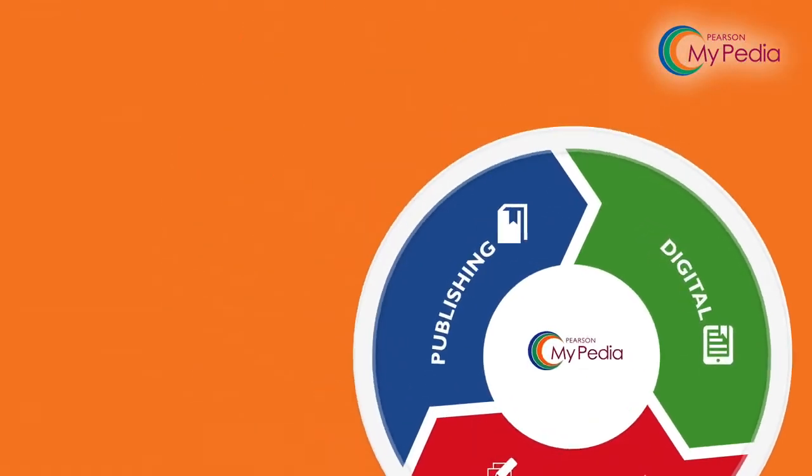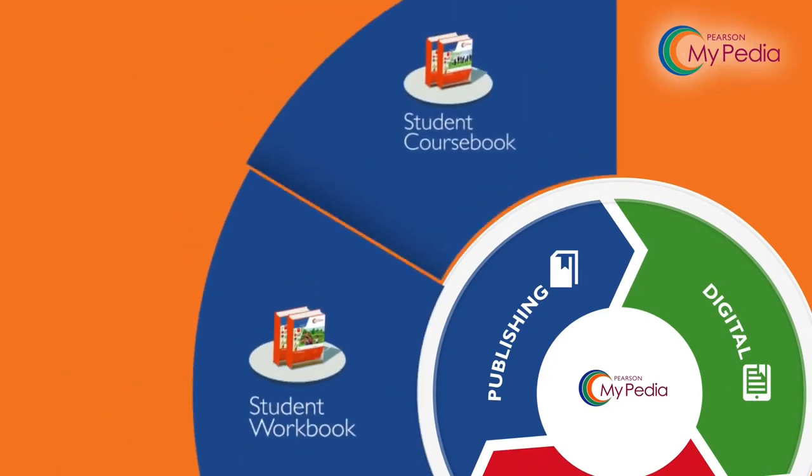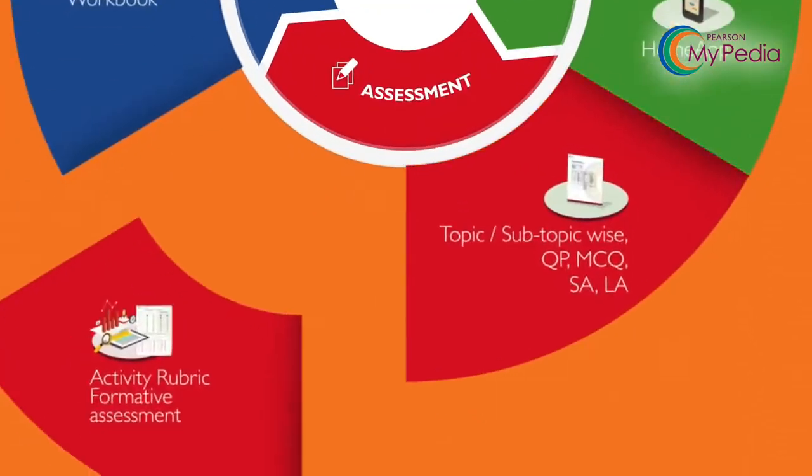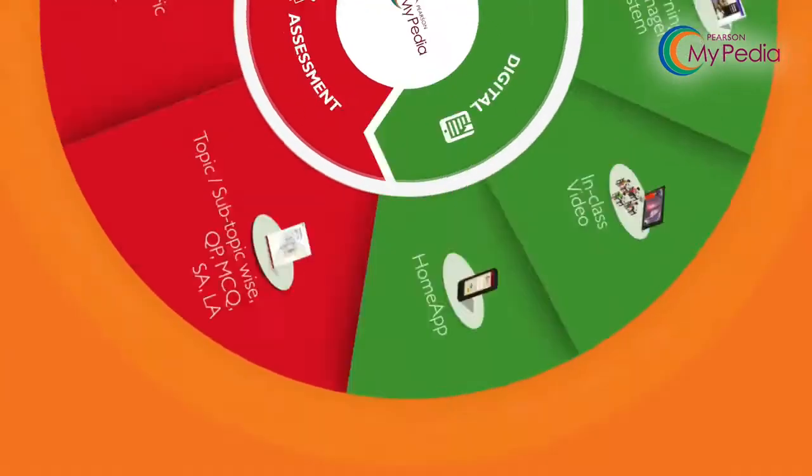Mypedia is a fully integrated solution that meets the overall needs of the school, with special emphasis on its digital needs, creating a complete learning ecosystem.